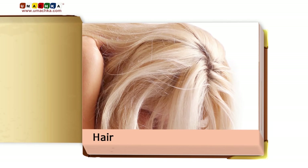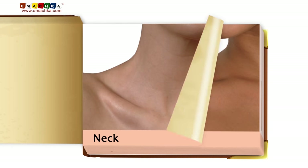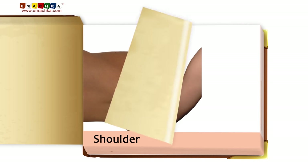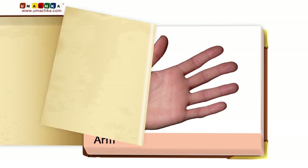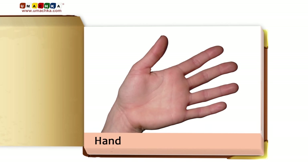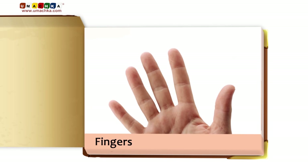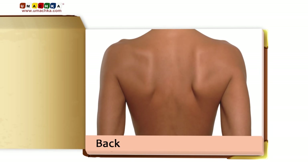Hair. Neck. Shoulder. Arm. Hand. Fingers. Palm. Back.